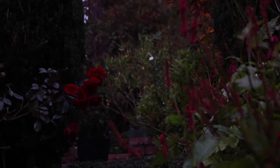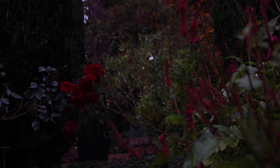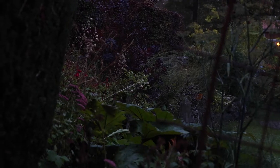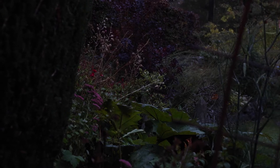Men när det mörknar på kvällen försvinner de röda färgerna. De innehåller inte tillräckligt mycket ljus för att återge återsken till dagsljuset.